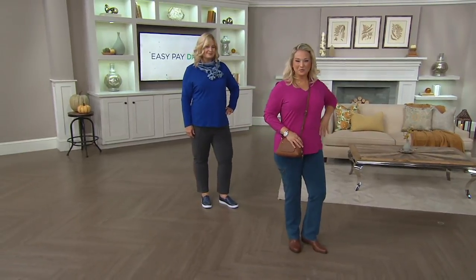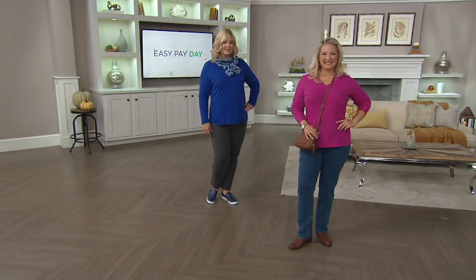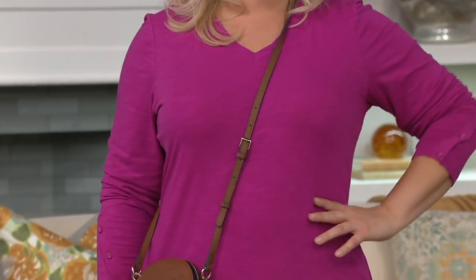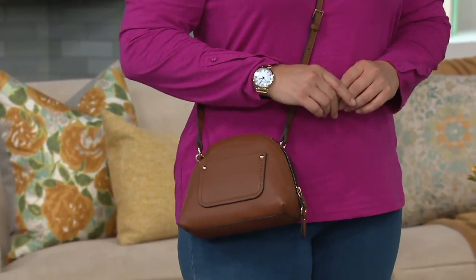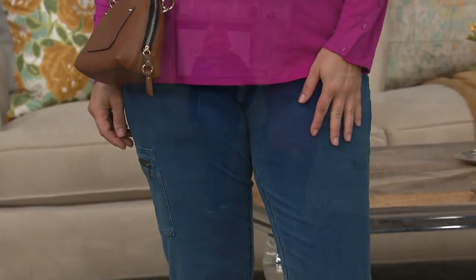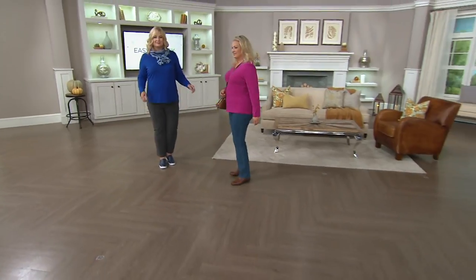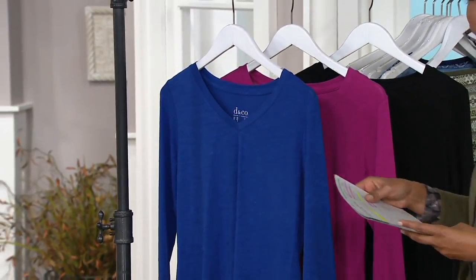All of a sudden the wheels fall off, so we're going to keep going. This is the Denim & Company textured knit long sleeve top with the button wrap cuffs. I can tell these colors because they're easy. Look at the girls — hi Carrie, hi Pam. We're looking at the blue and also at the lapis pink — excuse me, fall pink. This is the Denim & Company textured knit long sleeve top with the button wrap cuffs, at a clearance price of $29.98, with an easy pay of $6, five easy payments.